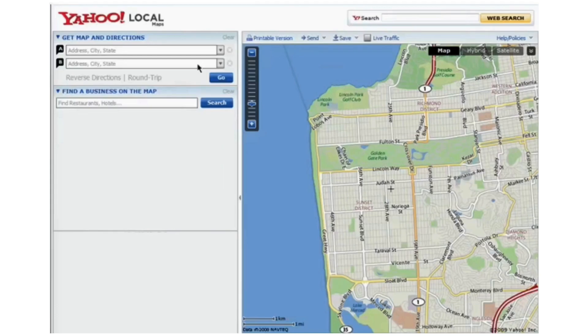Hello and welcome to our tutorial on Yahoo Maps and its driving directions feature. Today we are going to explore how this tool can make your travel planning easier and more efficient. Yahoo Maps is a comprehensive mapping service that offers detailed maps, driving directions, and traffic updates, whether you're planning a road trip or navigating your daily commute.